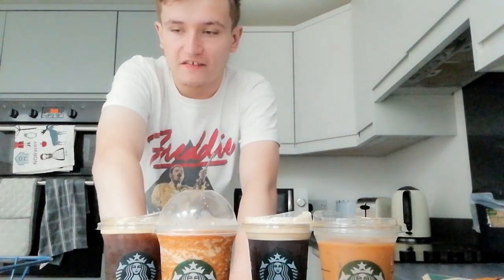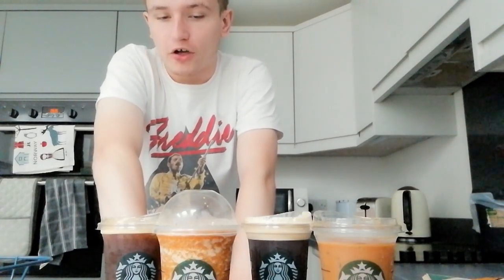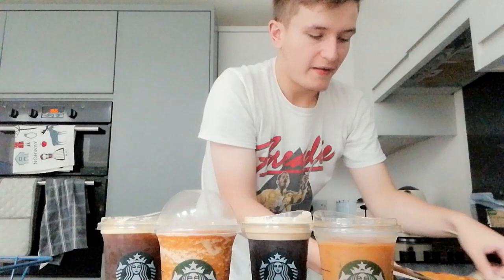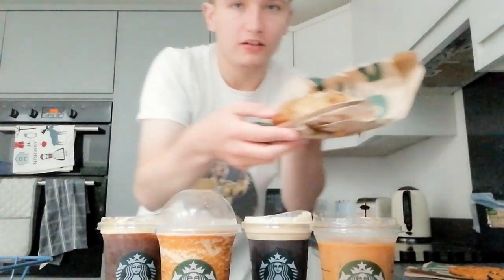I haven't actually tried Starbucks autumn drinks in full before because last year when I tried to get autumn drinks, there wasn't a Starbucks near me at the time. But they've recently opened a new Starbucks and now I can get autumn Starbucks stuff on my doorstep, whereas last year I would have had to travel on the train to the nearest Starbucks. It's the best day ever! I've also got a pumpkin spice cookie and a pumpkin spice marble loaf cake, but we'll try the drinks first.